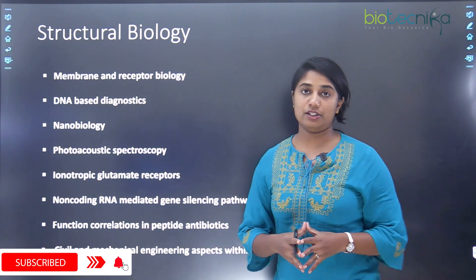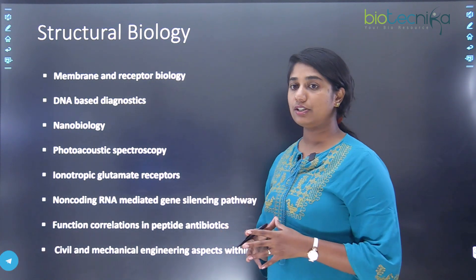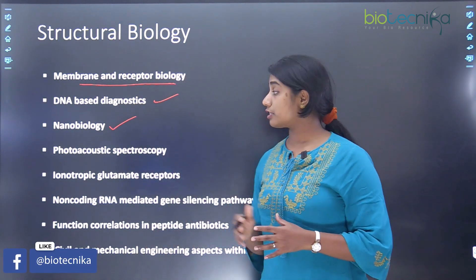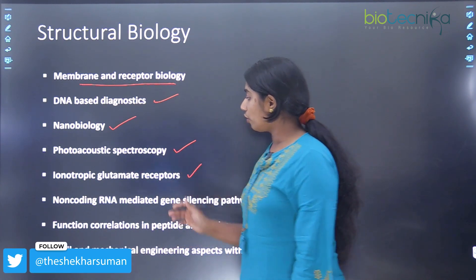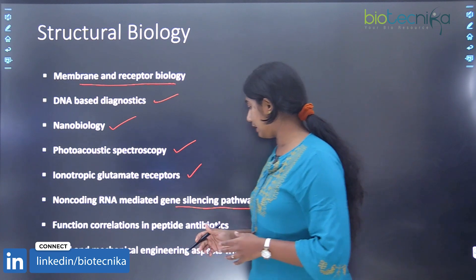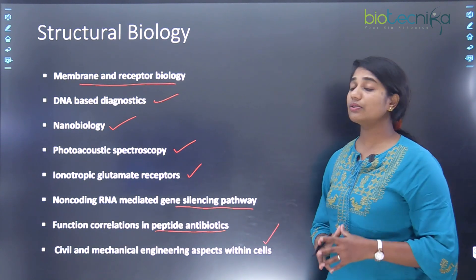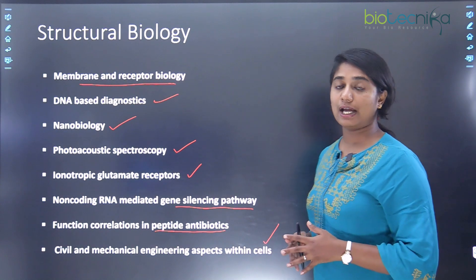The next topic is structural biology. The different projects and labs present here include membrane and receptor biology, DNA-based diagnostics, nanobiology, photo-acoustic spectroscopy, inotropic glutamate receptors, non-coding RNA mediated gene silencing pathways, structure-function correlations in peptide antibiotics, and civil and mechanical engineering aspects present within cells.